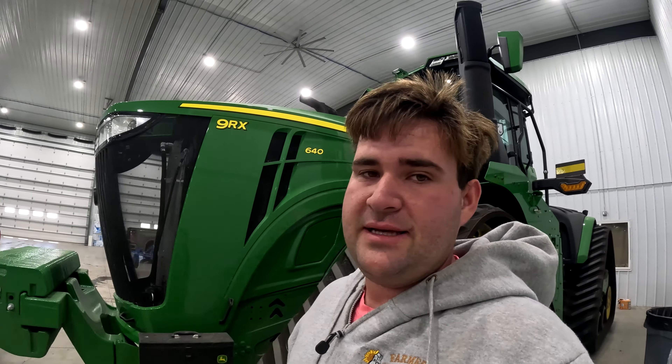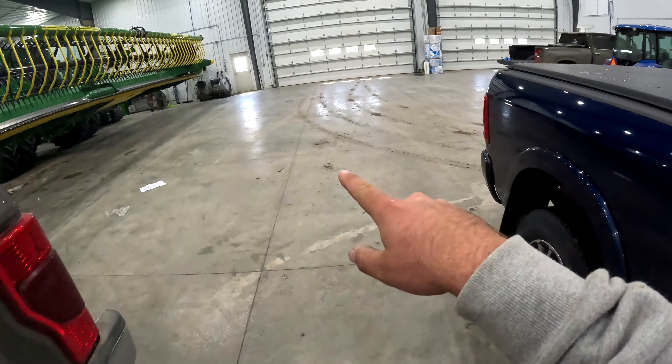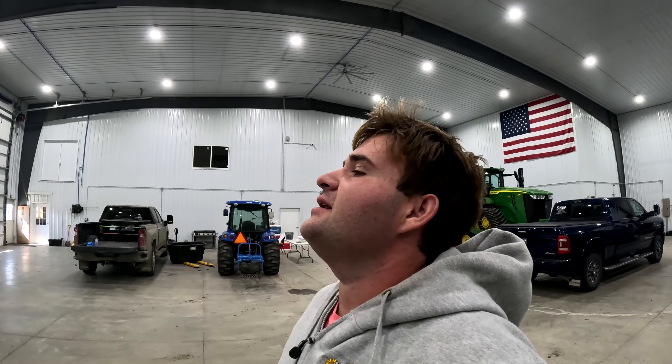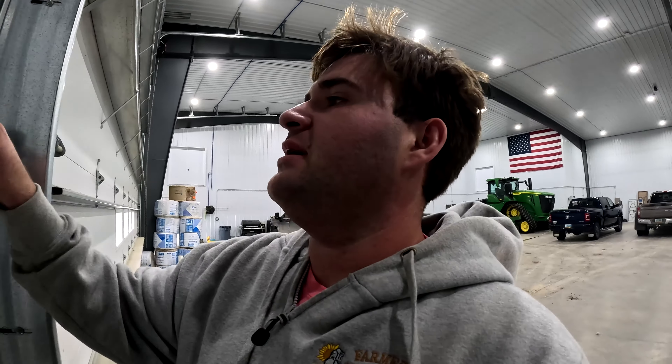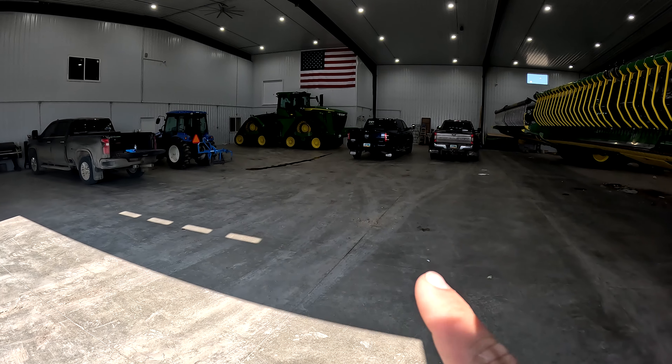A few videos ago I was avoiding pulling the semis in the shed so I wouldn't have to redo the cleaning me and Cameron just did. But today I'm gonna do that — at least I got to enjoy a clean shed for a little while. Shop, I should say. After that rain yesterday the yard is kind of muddy, but everything's ready. It's too muddy to go to the field and pick rock, so I gotta do something. I'm gonna pull them in and grease them — first I gotta back these two pickups out.